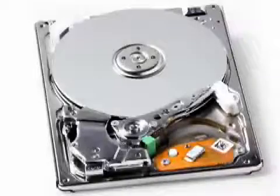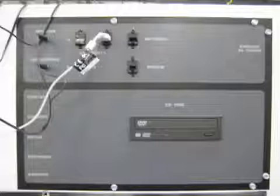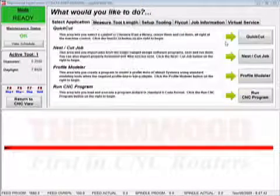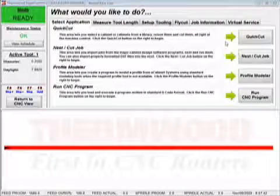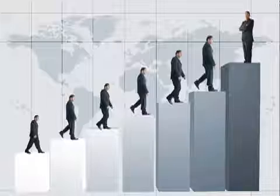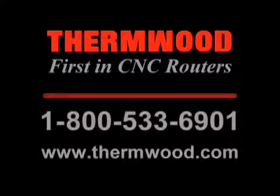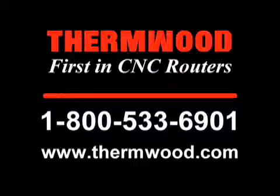File storage isn't a factor either, considering the huge hard drives that come with it. Add in all the bells and whistles such as DVD, USB and networking, headphones and webcam for the virtual service, and our beginner mode interface — which guides you along without any training — and you've got yourself the easiest, most advanced controller on the market today. Thermwood is also a dealer for many industry-leading software packages. Not only do we offer free, full software support, we offer complete training for the software and machine. If you would like to know more, please give us a call.